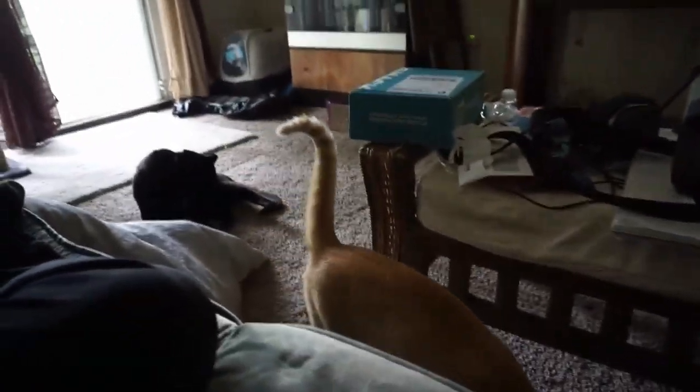Hey guys, what's up? Sarah Jane, thank you for coming back to my YouTube channel. So today we're going to do a video about the cats. It's been a little bit since I've been filming them, but this is a little bit of old footage, about a month old.